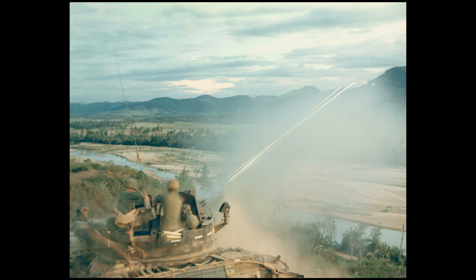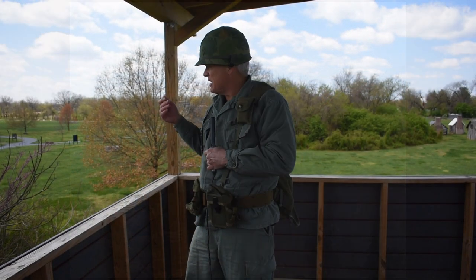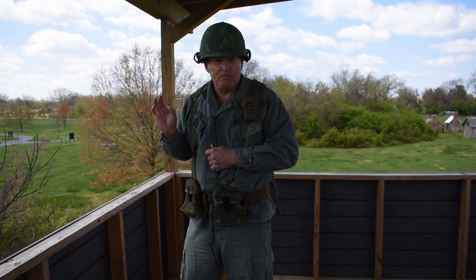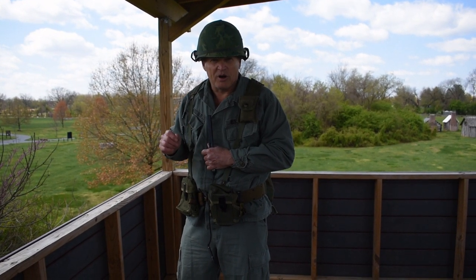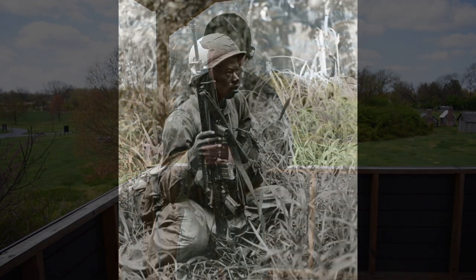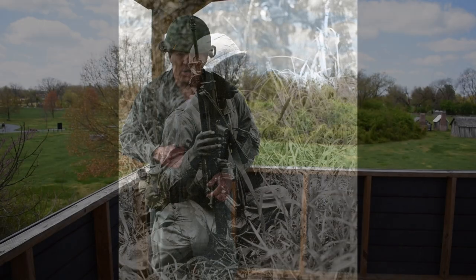Remember — guerrilla warfare. The enemy during the day may be working in the base, or out picking rice in the fields you could see. At night is when they put on the uniforms and came out and tried to get you. That's guerrilla warfare — you don't know who the good guys and bad guys are. When you learn about World War I and II, there were distinctive uniforms and front lines. In Vietnam, you didn't know right outside your perimeter who was going to get you.